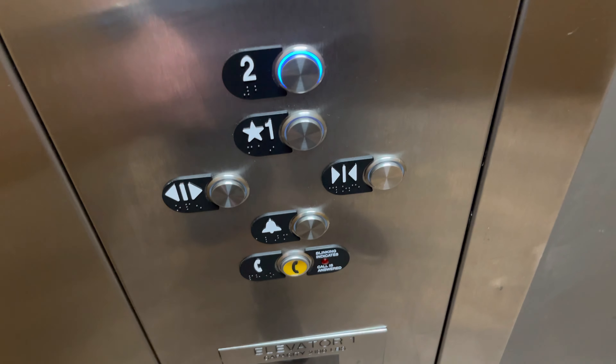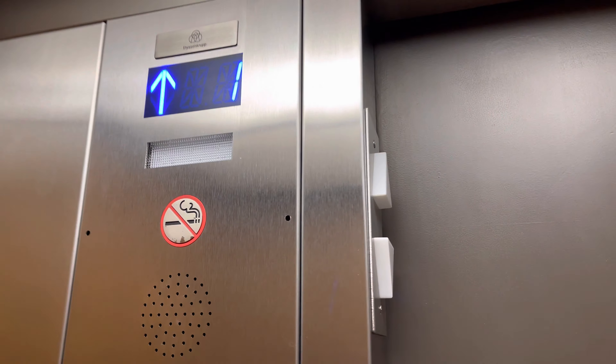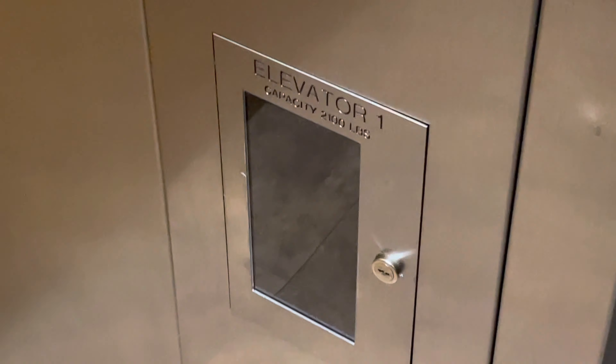Let's go to 2. Here at 2, the capacity is 2100 pounds.